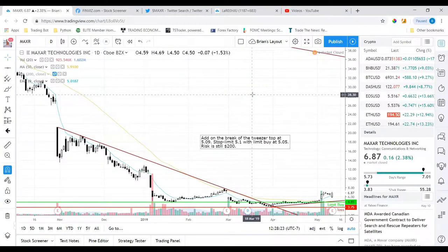Hey everyone, I want to make this video about a recent swing trade that I took on Maxar Technologies Incorporated — ticker MXAR. I'm going to walk through how I found the stock and why I took this long setup and break it down for you guys.